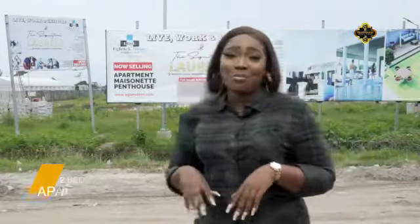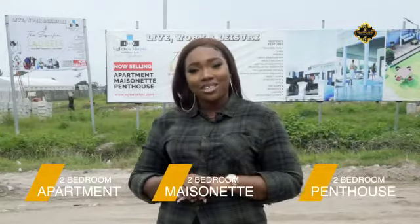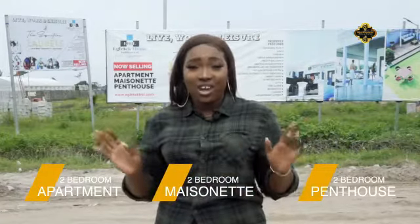Hello, my name is Ifoma and today I'm at the Signature L'Oreal. This is a world-class development that consists of two bedroom apartments. We have two bedroom maisonette and two bedroom penthouse apartments, all directed at luxury and style.